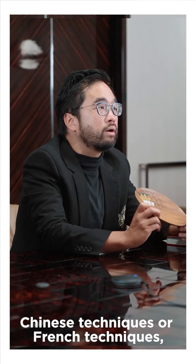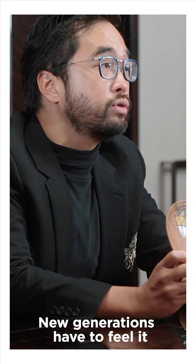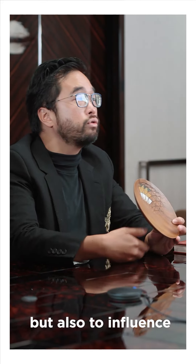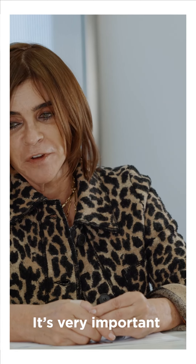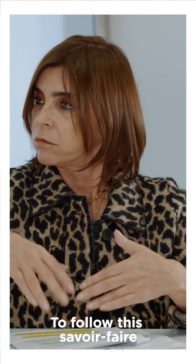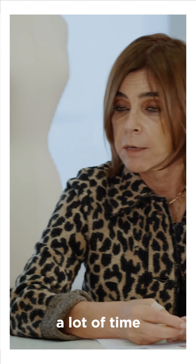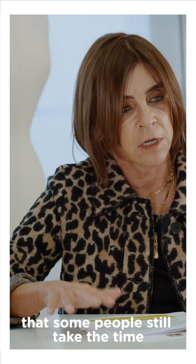Savoir-faire, anywhere around the world — Chinese techniques or French techniques — it's a cultural knowledge that is universal, and the new generation has to feel it. That's why in the K11 Craft and Guild Foundation we have an apprenticeship program that we launched last year. We hope to recruit a lot of new generation artisans to learn about it, but also to influence and tell their peers what savoir-faire actually means. It's not easy — it needs a lot of artisans and a lot of time.